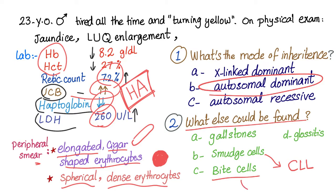Bite cells? Those are associated with G6PD deficiency with Heinz bodies. Glossitis has many causes, such as B12 deficiency. So here we pick gallstones.